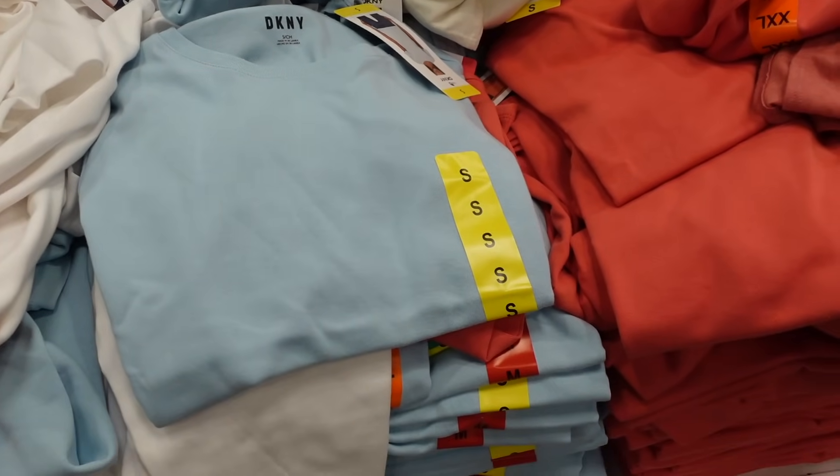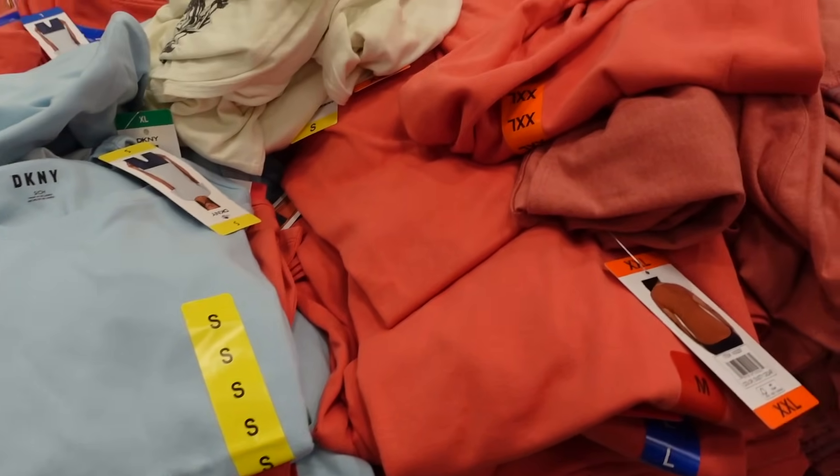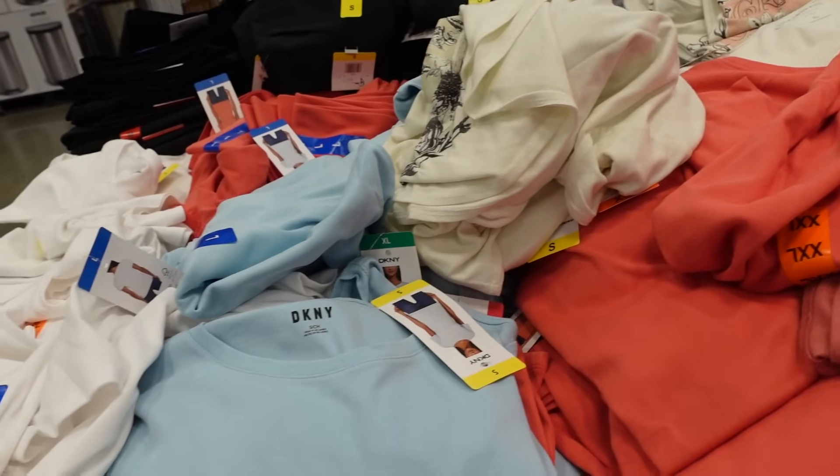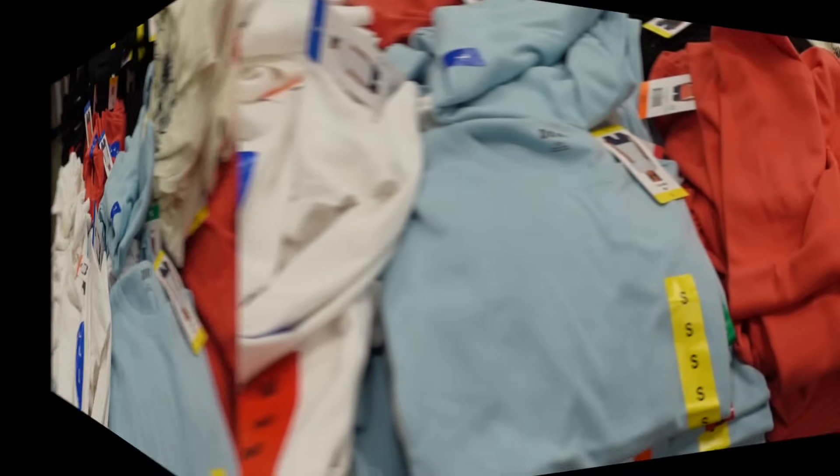Welcome back to my channel. Today we're in Costco seeing what's new and what's on sale. If you like these videos make sure you give it a thumbs up, subscribe if you're new, and let's go shopping.